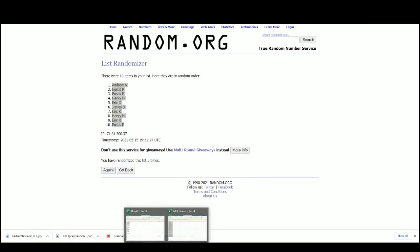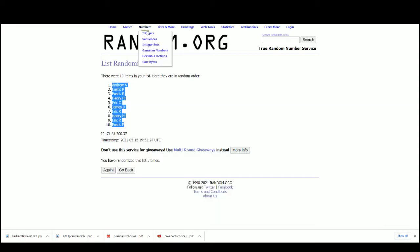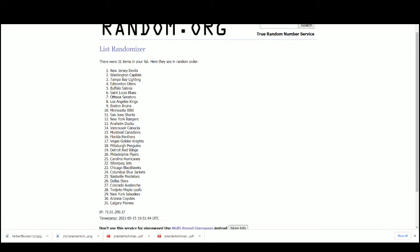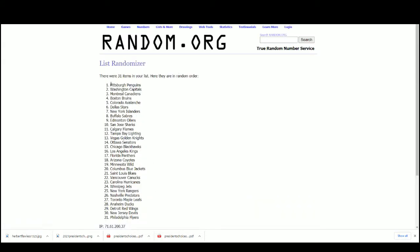And our NHL teams, randomized five times. The extra team is going to be the Flyers.